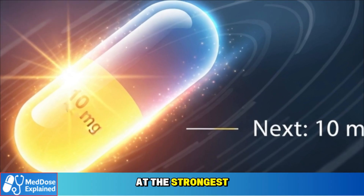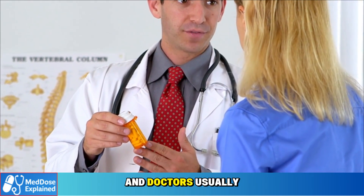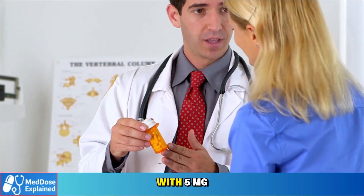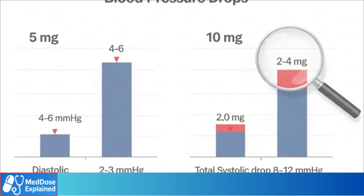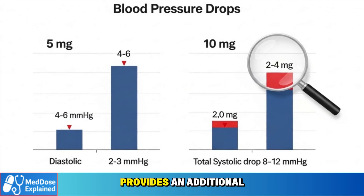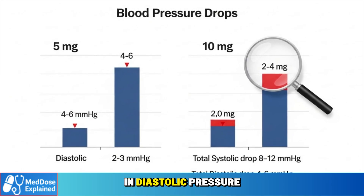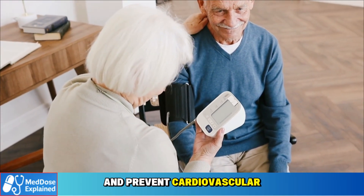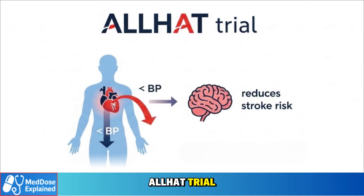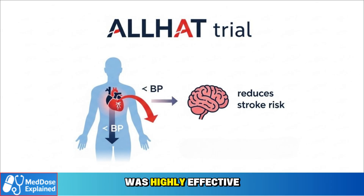Next, let's look at the strongest dosage: amlodipine 10 milligrams. This is the highest commonly prescribed strength, and doctors usually reserve it for patients whose blood pressure is not controlled with 5 milligrams alone. It represents the upper end of the recommended daily range in US and international guidelines. Clinical data show that moving from 5 milligrams to 10 milligrams provides an additional 4 to 6 mmHg drop in systolic pressure and 2 to 3 mmHg in diastolic pressure on average. The ALLHAT trial — one of the largest hypertension studies ever conducted — confirmed that amlodipine at 10 milligrams was highly effective at lowering blood pressure and reducing the risk of stroke compared with placebo.